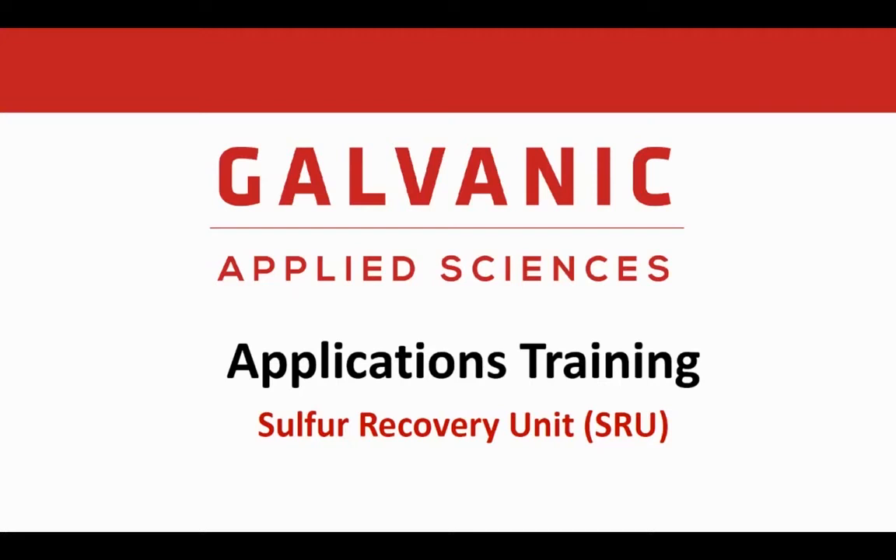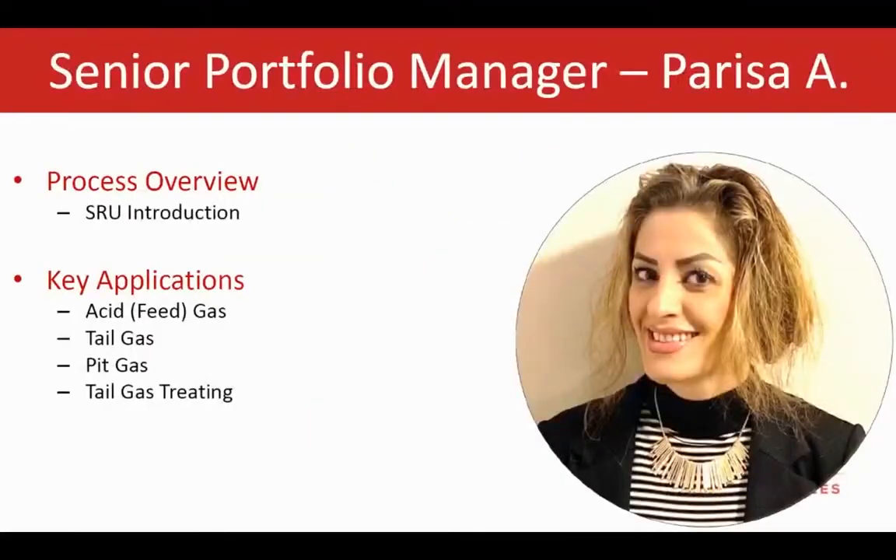Hello, everybody, and welcome to Galvanic Software Recovery Unit application training session. My name is Parisa, and I'm the Senior Portfolio Manager with Galvanic Applied Sciences.